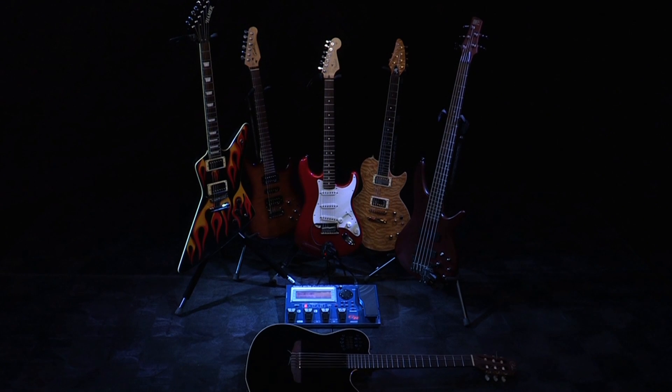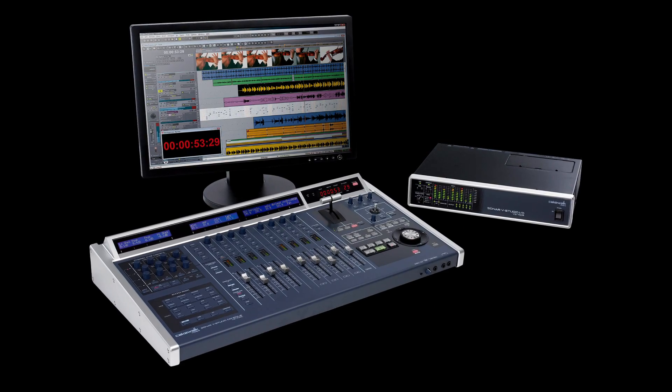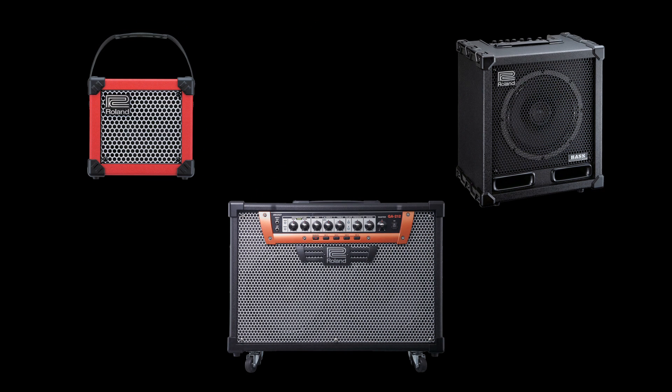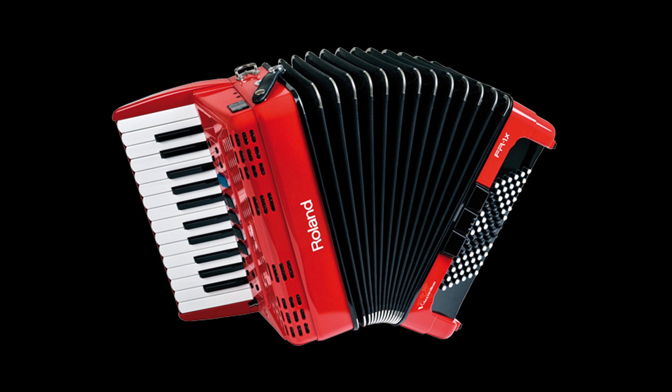This technology completely revolutionized electronic instruments, and now Roland uses this technology in a wide range of products, from the famous V-Drums, to Roland and Boss recording gear like the legendary V-Studios, to Roland amps, keyboards, V-Pianos, Boss effects, and even accordions.